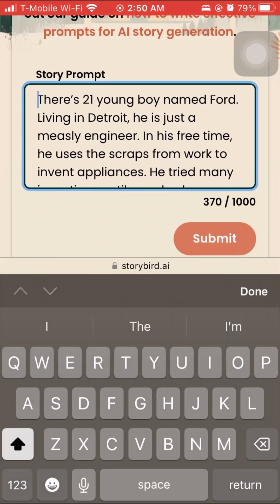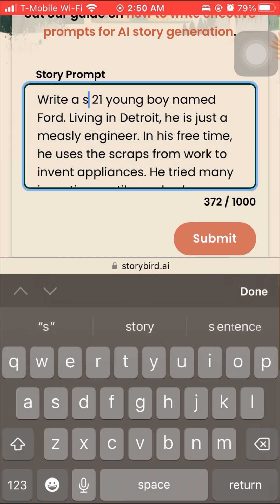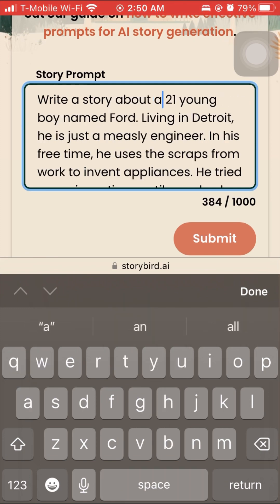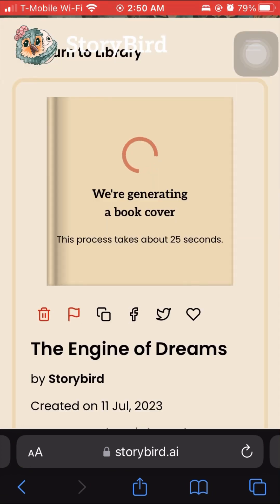It seems like the most important thing is to start with 'write a story about.' So: write a story about a 21-year-old young boy named Ford living in Detroit. He's a modest engineer, working every day. And one day he creates something so massively successful that he basically pushes out every competitor over the next 20 years. I'm going to get into the features after we look at my story based on this prompt.